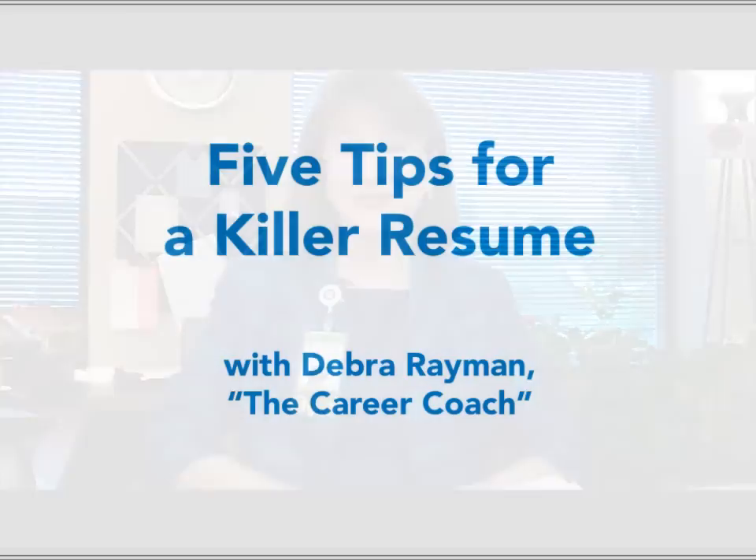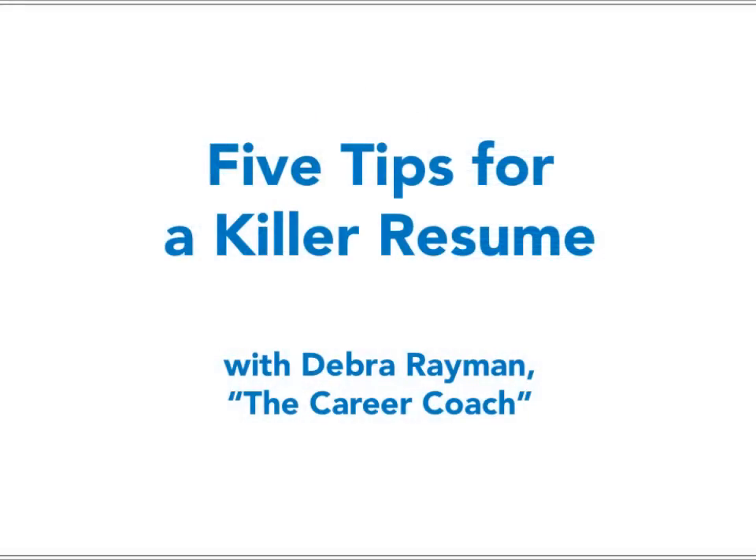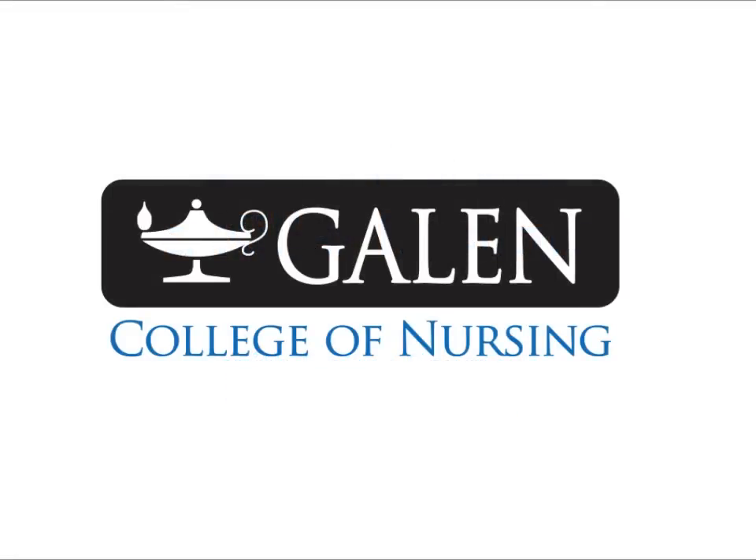Hopefully, this will help you land that perfect job you've been searching for. Good luck on your job search! Thank you very much!